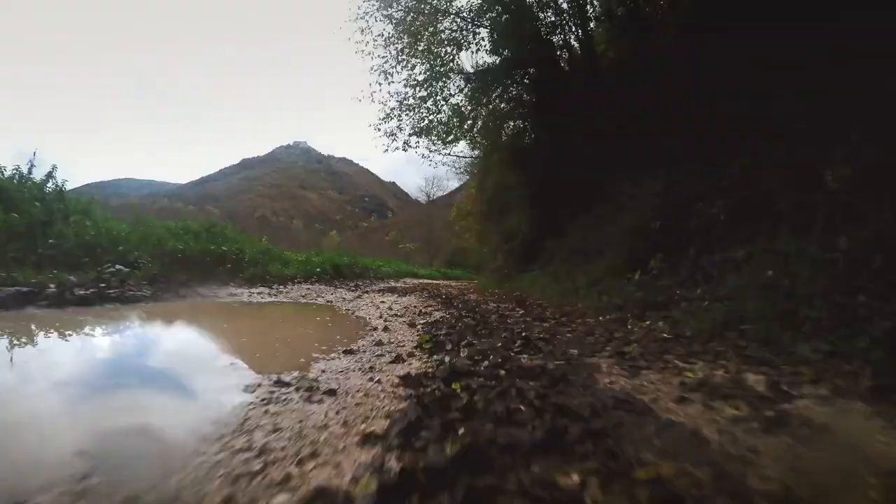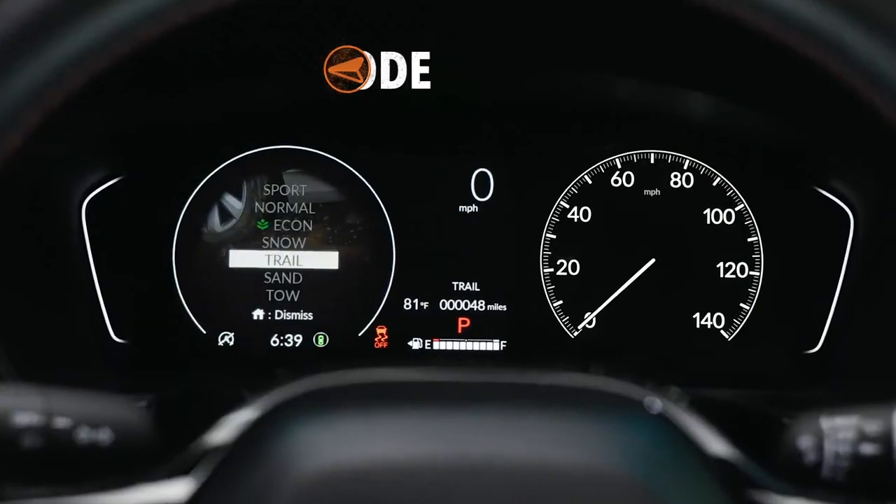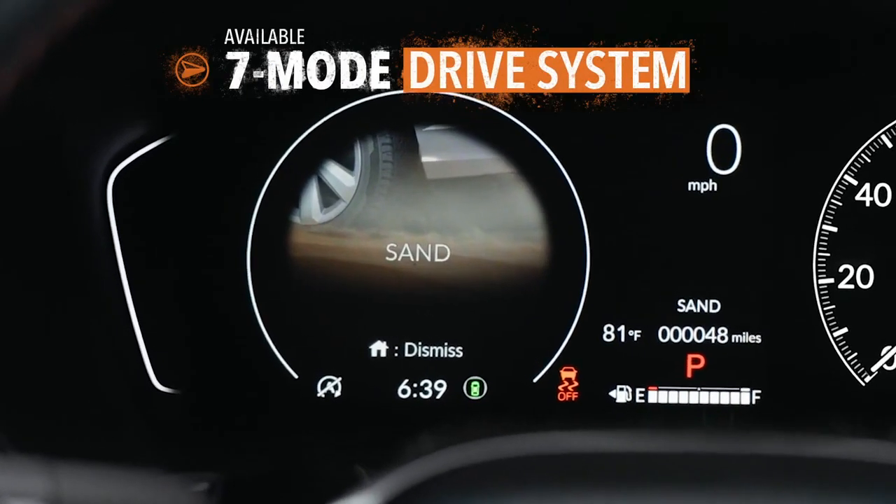Is that sand up ahead? Maybe mud. Could be a rocky trail. Pilot lets you adapt to just about anything the route throws at you.